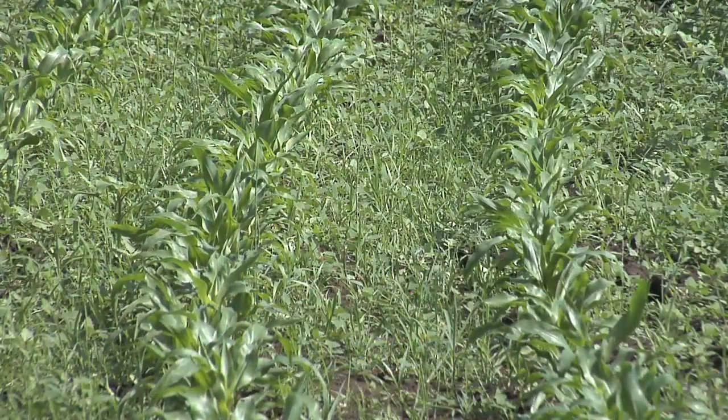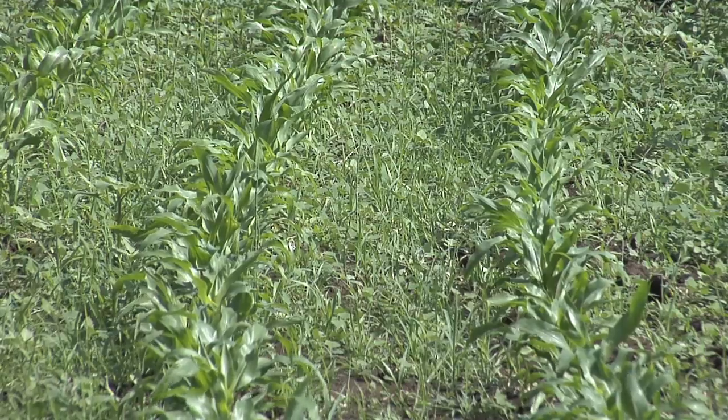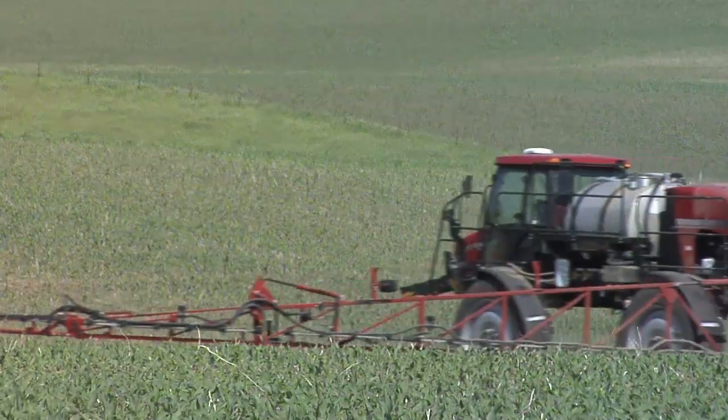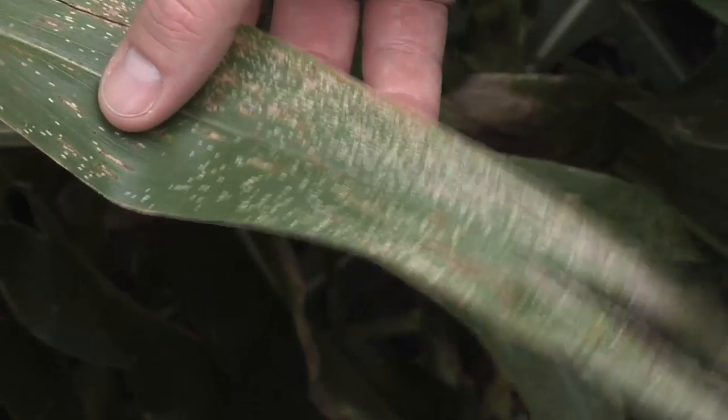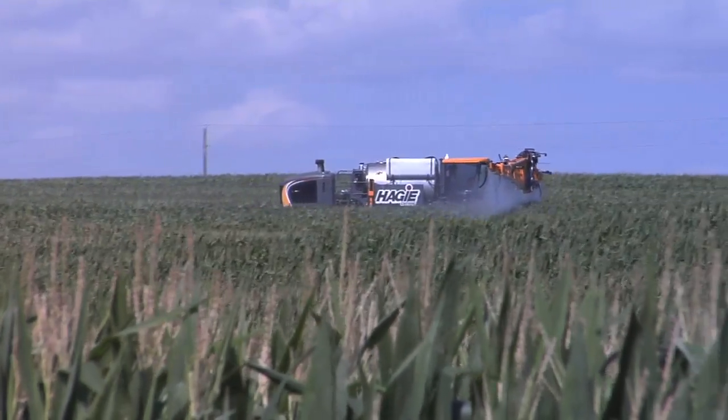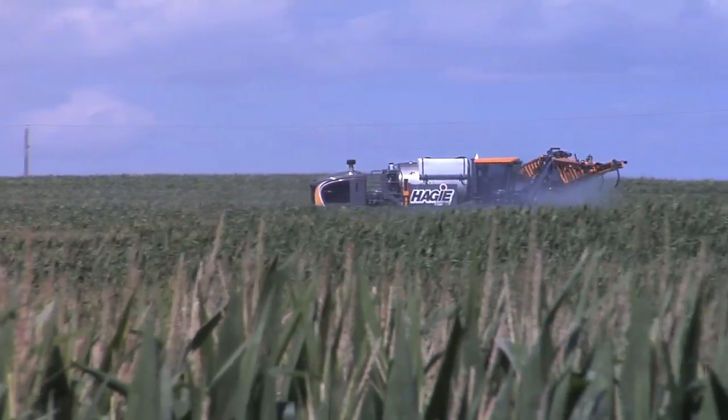Well Brian, bugs are pretty easy, weeds are pretty easy, because you can see them out in the field. Then you can go out and wipe them out. If you've got a disease in your crop, if you see it, you're too late. The treatment options we have just aren't that good to completely wipe something out and cure it.